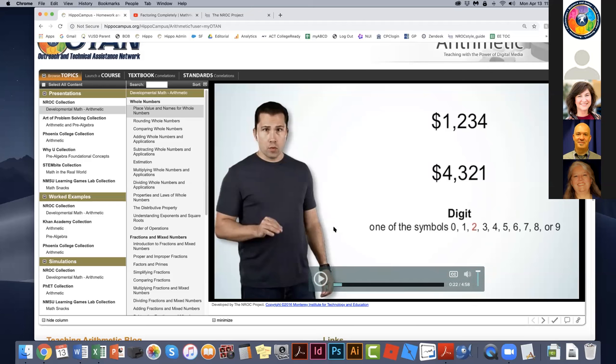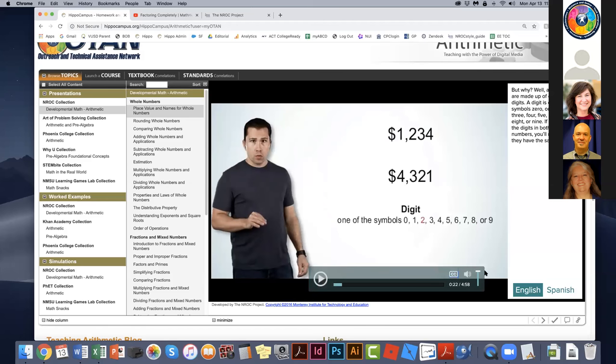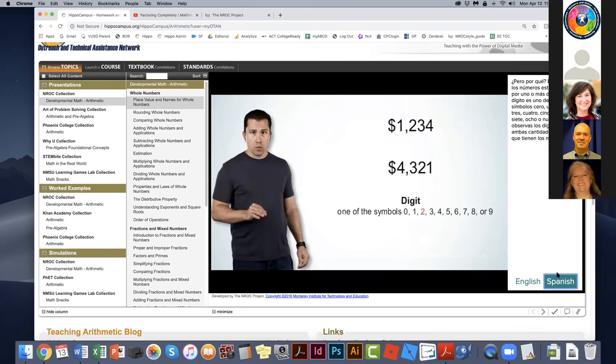Within the video control bar is a CC button for closed captions. Especially for our NROC content, we have captions in English so people can read along while listening — and we also have closed captions available in Spanish. When I click CC, it defaults to English, but if I click Spanish, the audio remains in English while they can read along in Spanish. For English language learners who are also learning math, being able to read content in their native language can help break down barriers, keep them engaged, and help them learn the material.